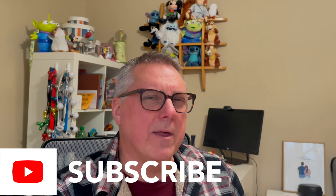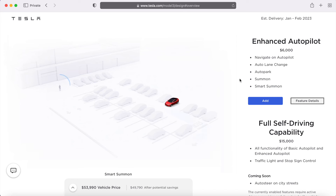Enhanced Autopilot is an upgrade to Basic Autopilot — that much we know. But what does that really mean? What features do you get with Enhanced Autopilot that you don't get with Basic Autopilot? And is the $6,000 upgrade cost for Enhanced Autopilot really worth it?